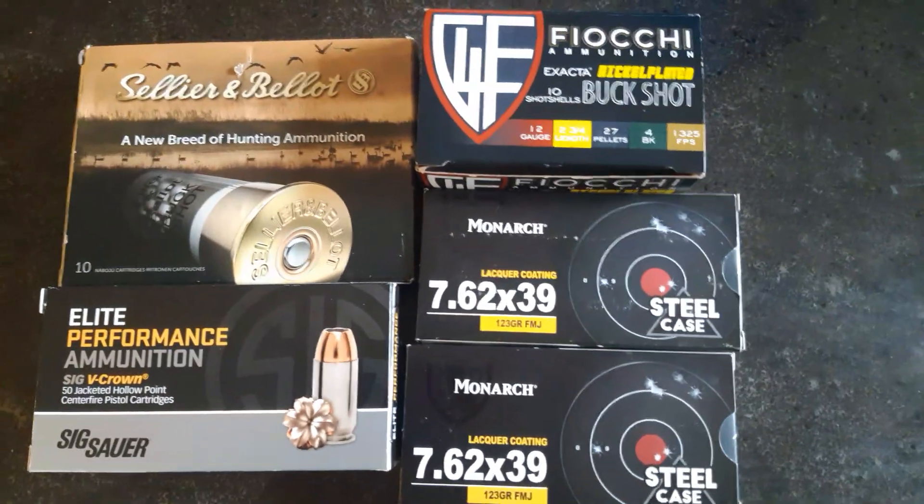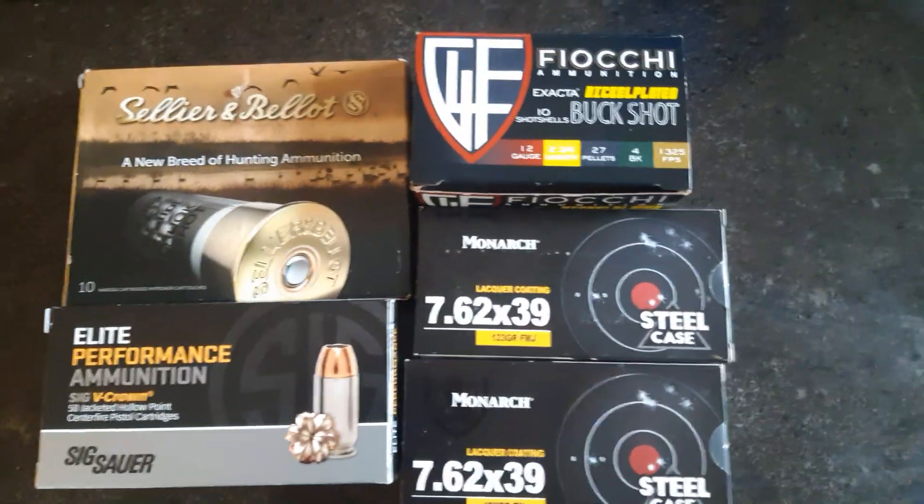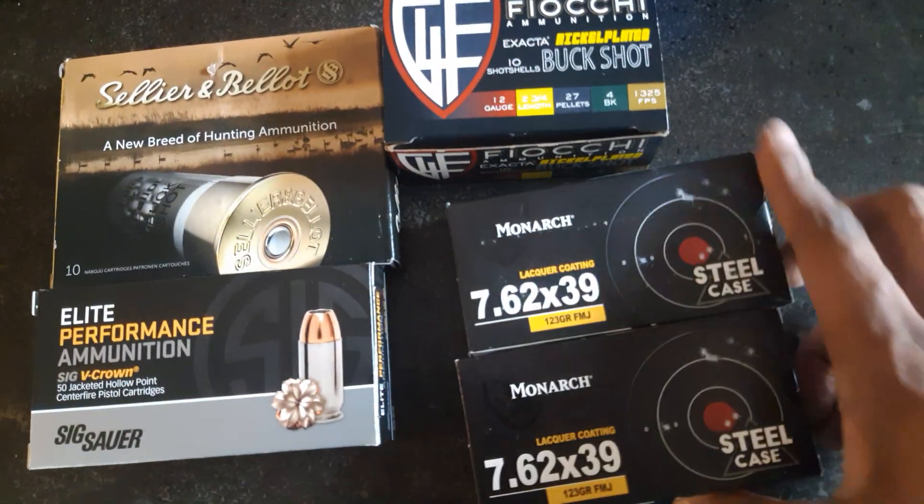What is up YouTube? This is yours truly Omron Ray coming at you guys with another video. Did a little ammo run this morning — went and got some more 7.62x39.